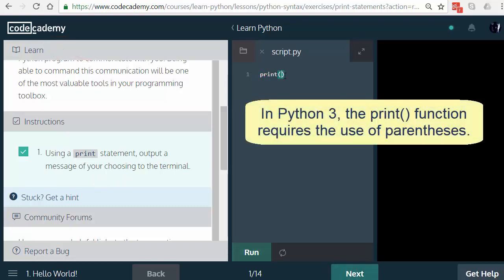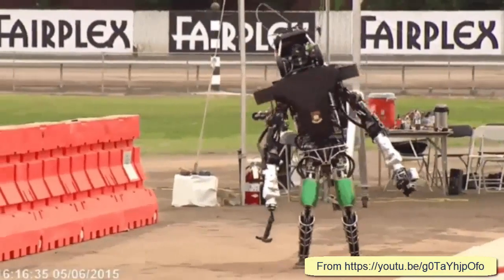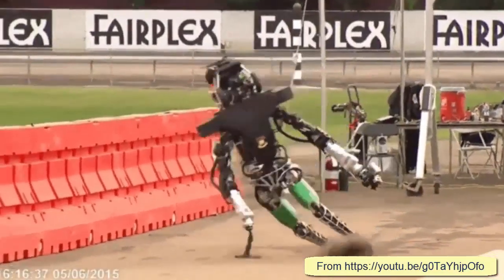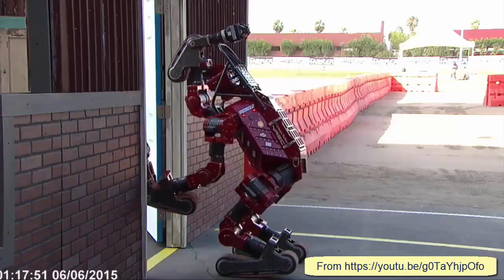Programming robots is quite different from writing normal programs, because normal programs behave very predictably, whereas the behavior of robots is somewhat unpredictable. If you don't believe me, then take a look at these very expensive robots trying to carry out simple tasks in a recent competition organized by DARPA, the research arm of the US military.